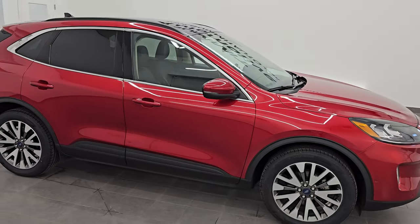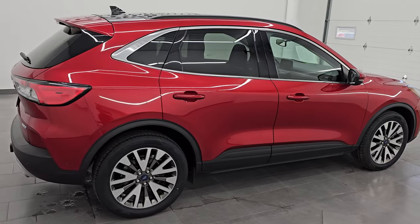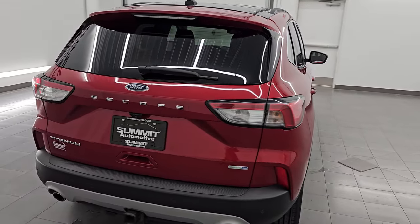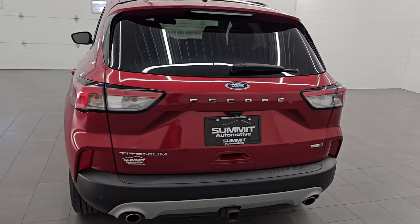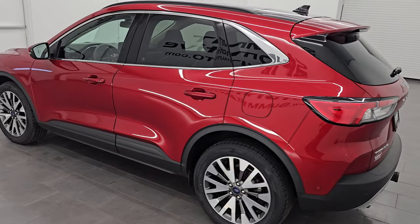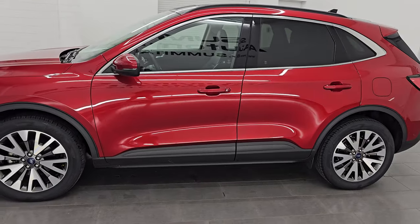Hey, this is Brett. Hope everybody's having a great day out there today and I am super excited to go over this ultra clean 2020 Ford Escape Titanium All-Wheel Drive. This is stock number two Ford J51A. I am here at Summit Automotive in Fond du Lac, Wisconsin — your new and used SUV headquarters.